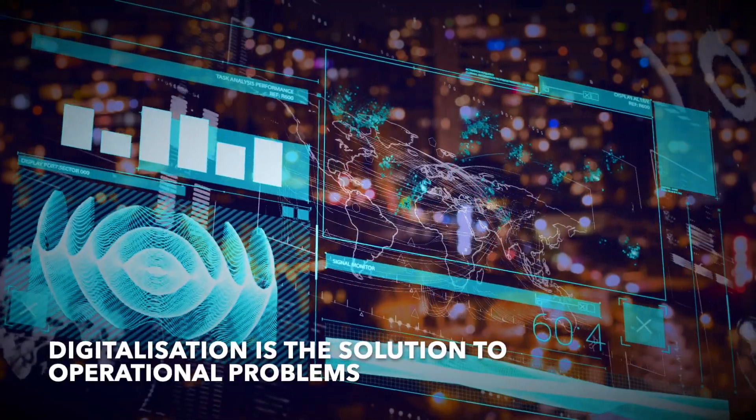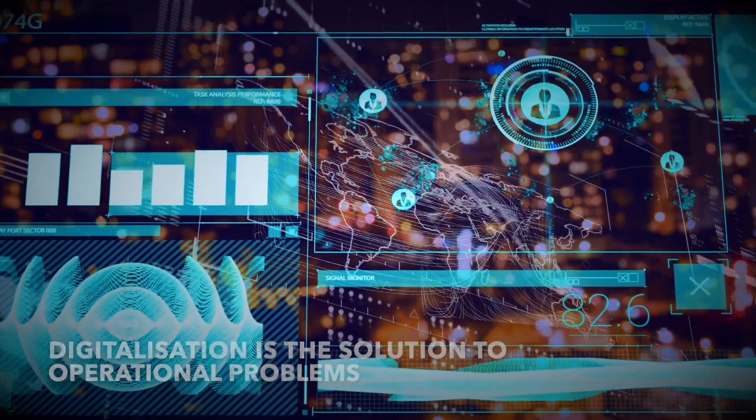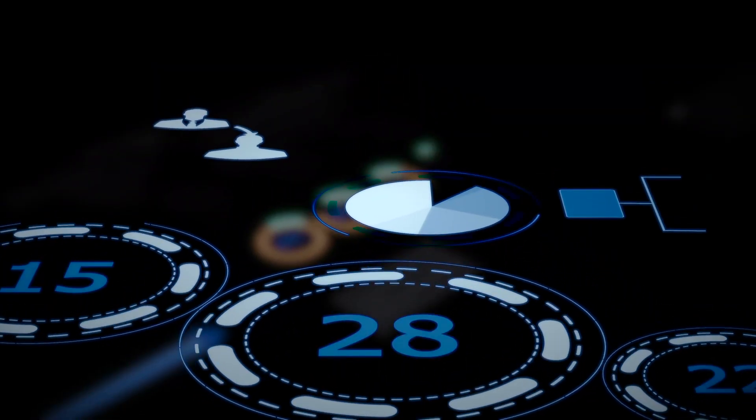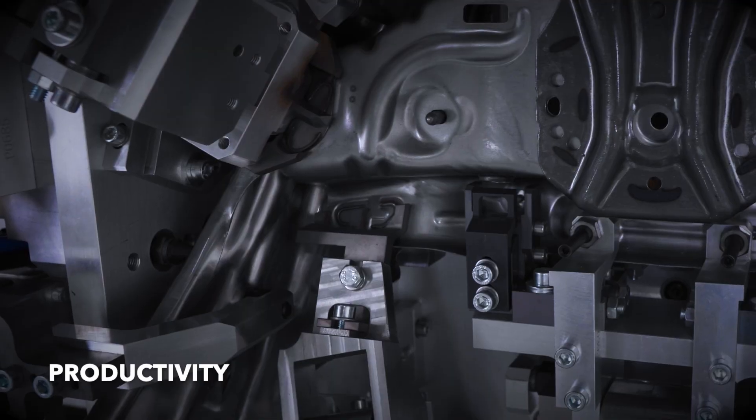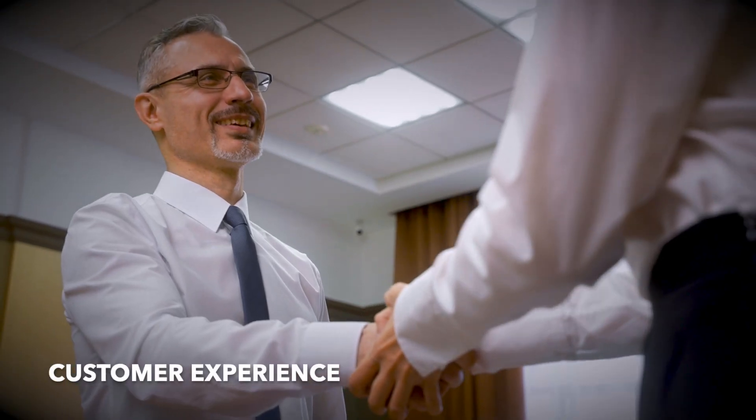Digitalization is the solution to all these operational problems. Digital solutions can help you improve efficiency, productivity, and customer experience.